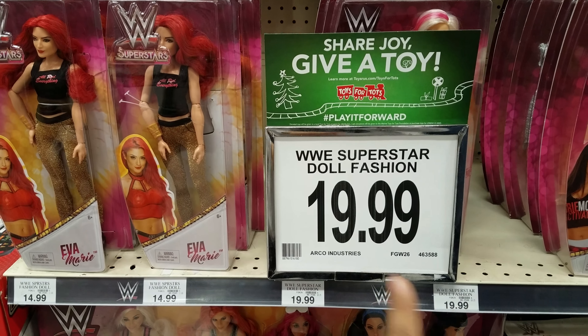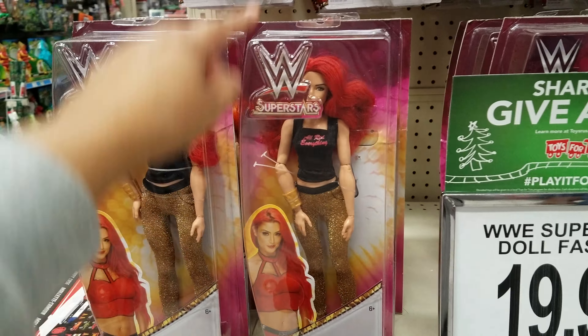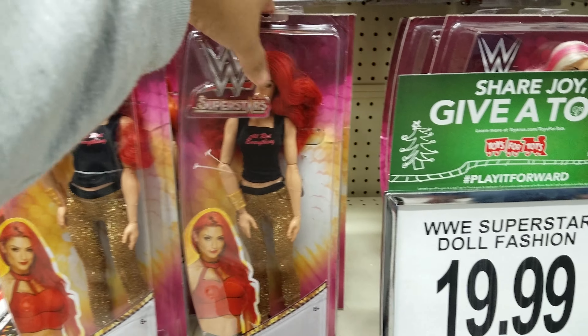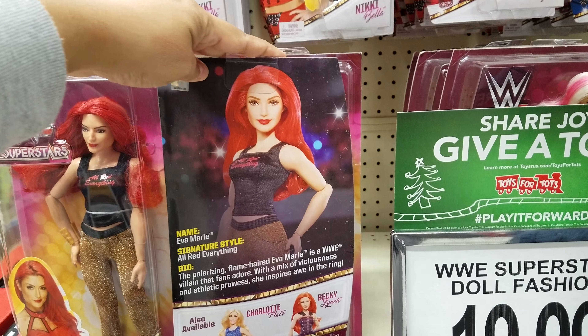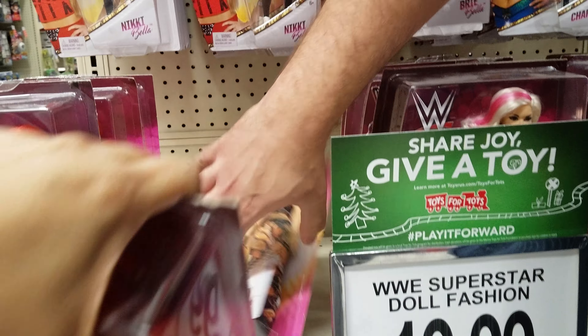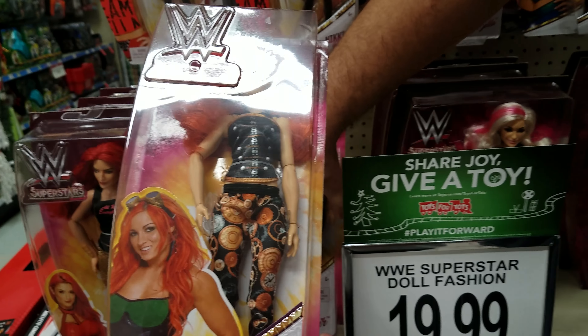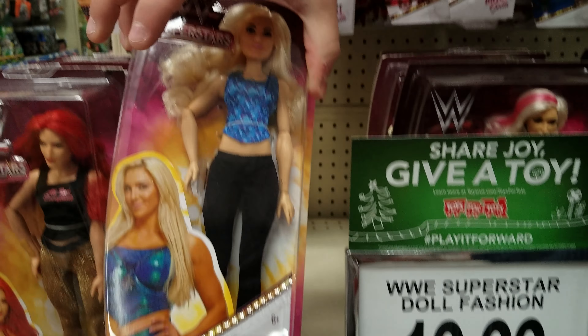I found the WWE superstar doll fashion line. This one is $19.99 and here we have Eva — there's the front and there's the back of her. This one is $14.99, and there's Becky.